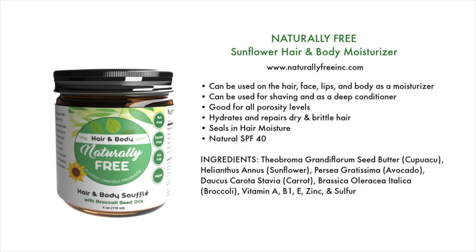I found one curl cream, also by Naturally Free — their Sunflower Hair and Body Moisturizer. This is another multi-purpose product I love. It can be used on hair, face, lips, and body as a moisturizer, and also for shaving and as a deep conditioner. It's good for all porosity levels, hydrates and repairs dry and brittle hair, seals in hair moisture, and has a natural SPF of 40. Imagine putting that on your hair when you're out in the sun!